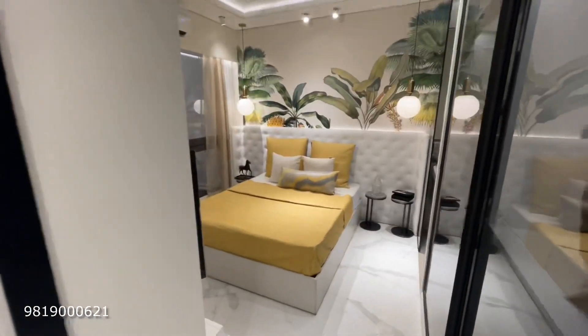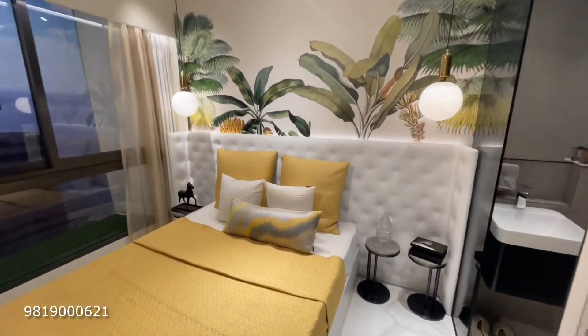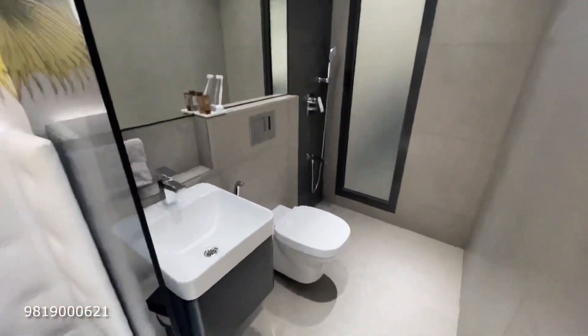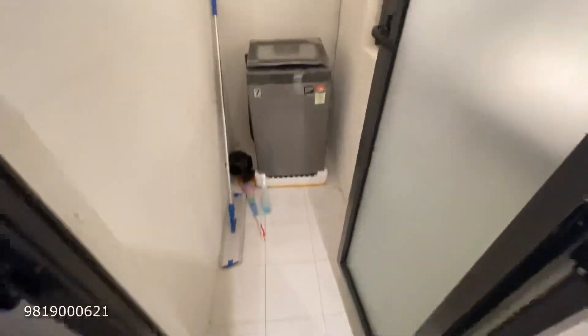And here is the master bedroom. The 1BHK is available with limited inventory. If you want to visit personally, you can contact us. Here is a dry area — extra space that is not included in the carpet area.